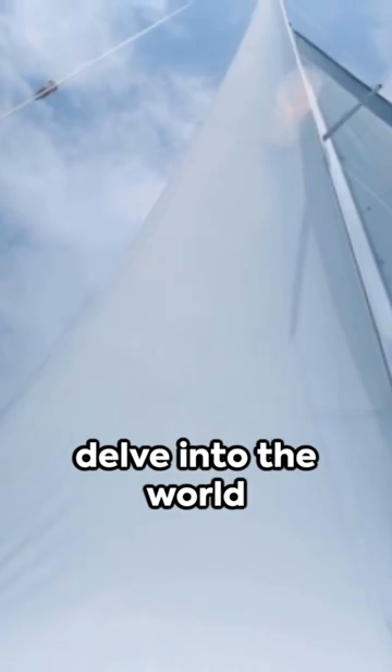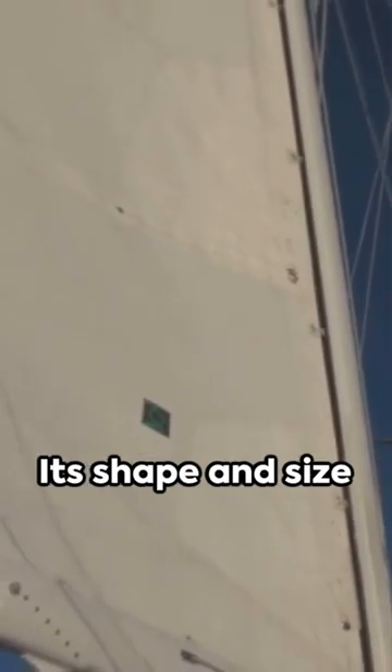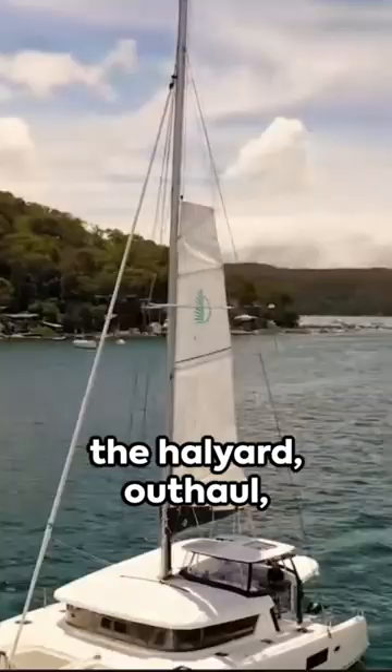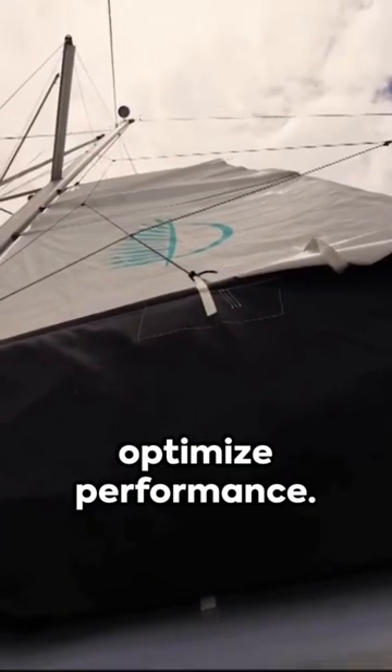As we ponder, let's delve into the world of catamarans and their mainsails. The mainsail is the powerhouse of a catamaran — its shape and size determine speed and direction. With controls like the halyard, outhaul, and mainsheet, sailors can adjust the sail's shape to optimize performance.